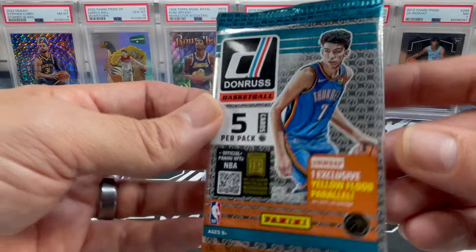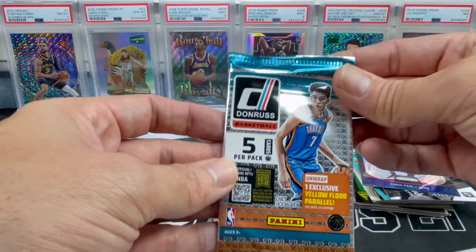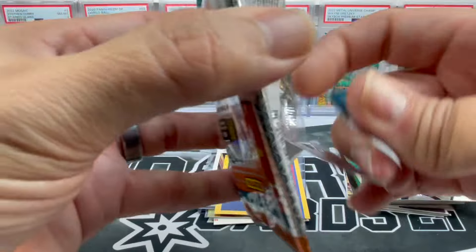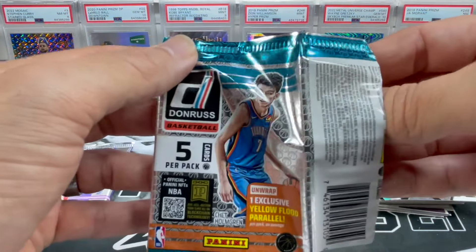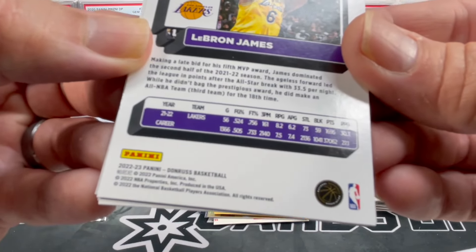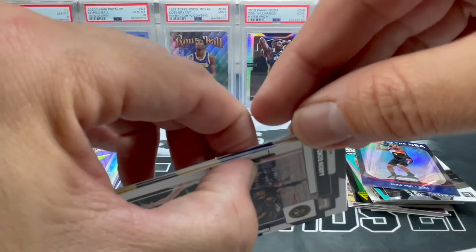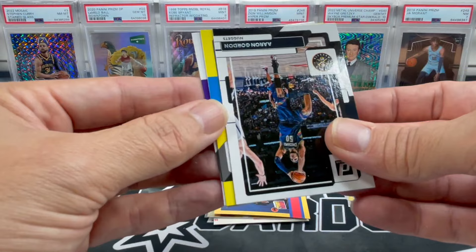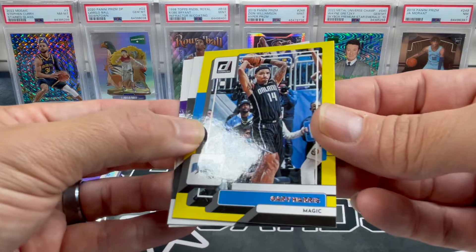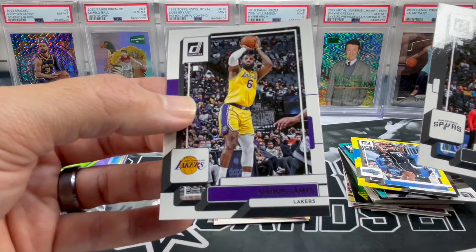This is a retail pack - I think it's 2022-23, it's got Chet on the front. Let me check the back - yep, 2022-23. We got Cody Martin, Aaron Gordon, Gary Harris - this is actually yellow, I wonder if this is like a Dollar Tree pack. Joshua Primo and LeBron James.